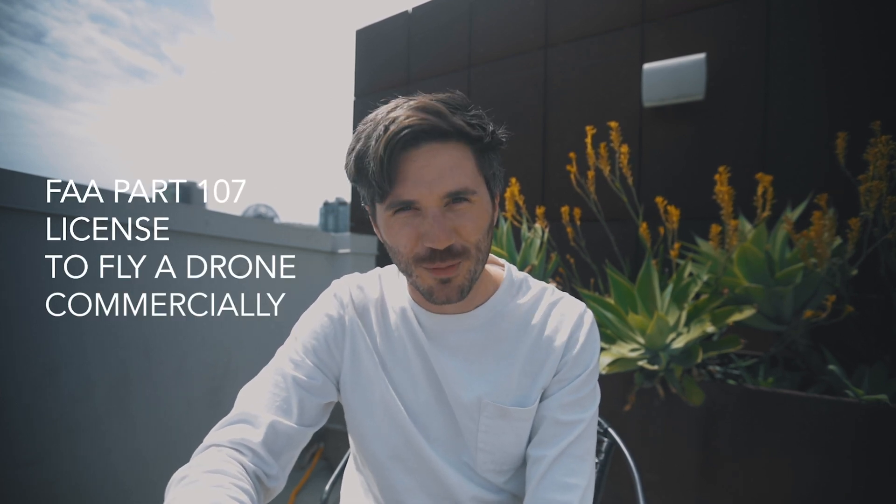Hey guys, hope you're doing well with all the corona craziness and quarantine life. So really quick, I wanted to talk about the process I went through of getting my FAA Part 107 license to fly a drone commercially.